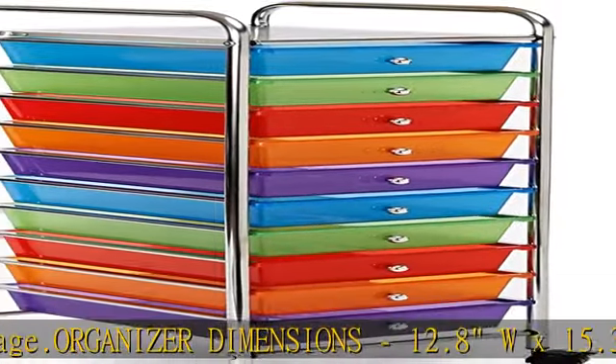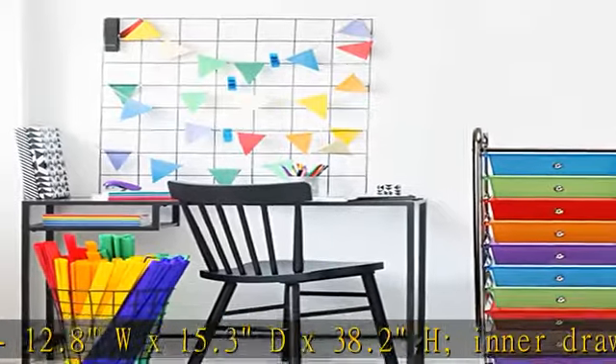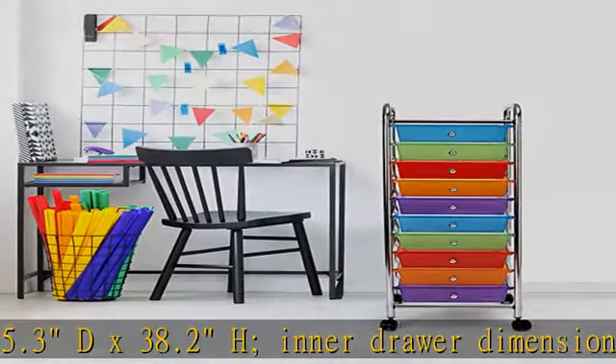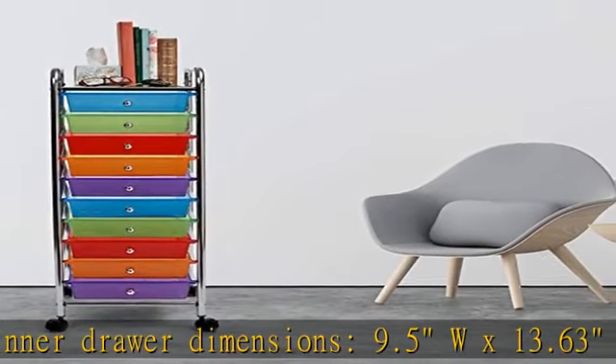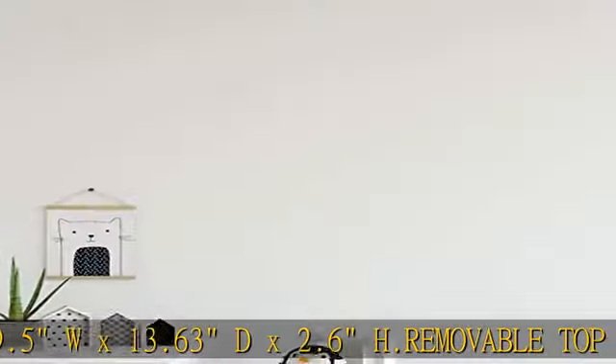Pearl scent finish: pearlized opaque polypropylene drawers protect contents from prying eyes. Colors include red, orange, green, blue, and violet, with two drawers in each color. Drawers slide unattached through metal channels and are easy to remove.